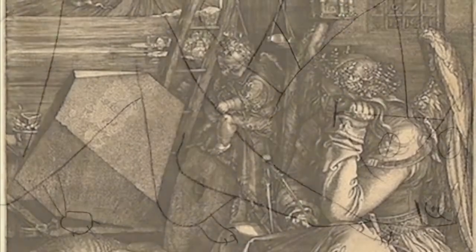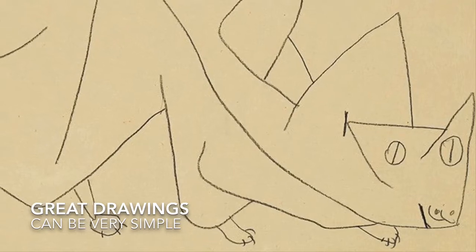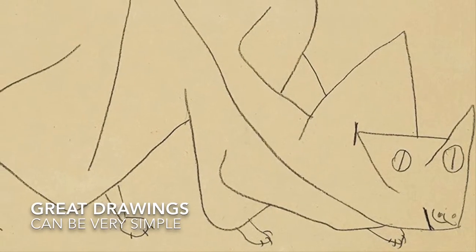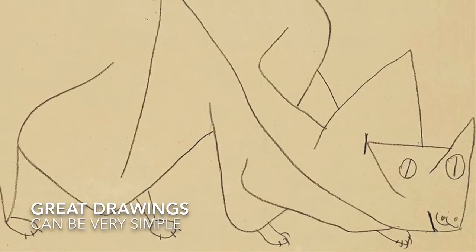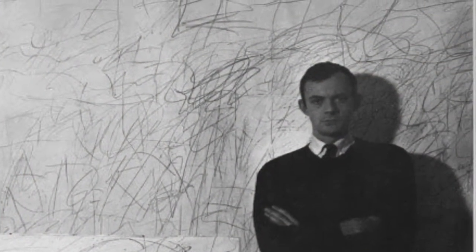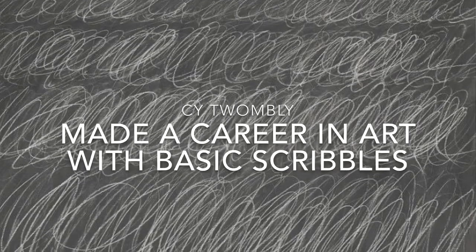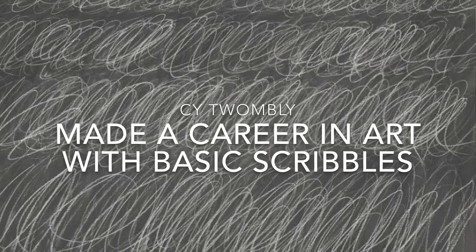I'm now going to show you some examples of drawings that you might not first expect to be masterpieces — so you can understand that whatever you're making can be great if you believe in it, which is how you get others to believe as well. Drawings can be incredibly simple. Some great drawings can be just a few scribbles. If you think I'm making this up, you're not going to believe this guy: Cy Twombly, who was one of the most well-respected and successful contemporary artists of our time.